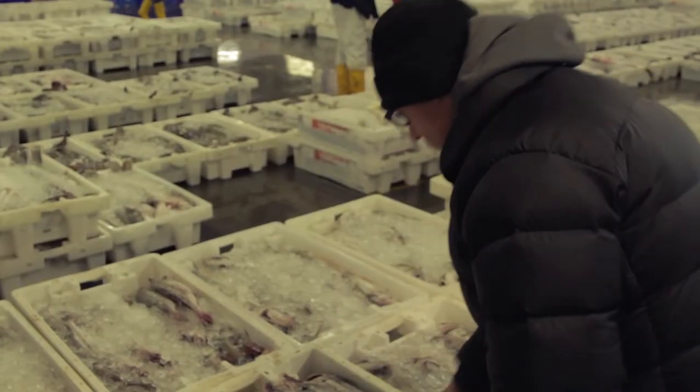We source nearly all the fish from Peterhead. We do import some fish and we will buy from different ports, but 90 percent is from the Peterhead market.